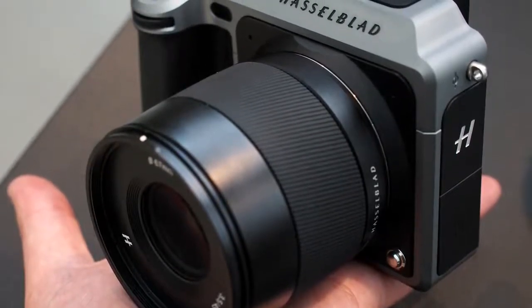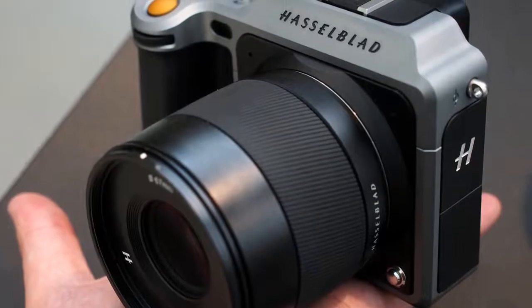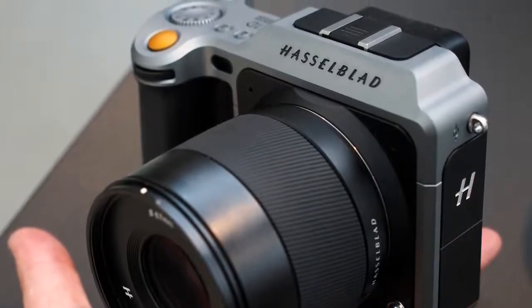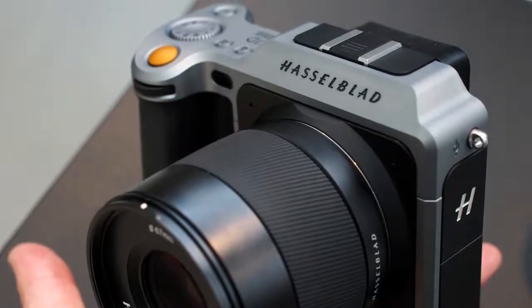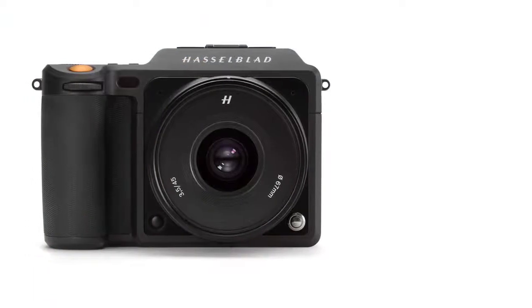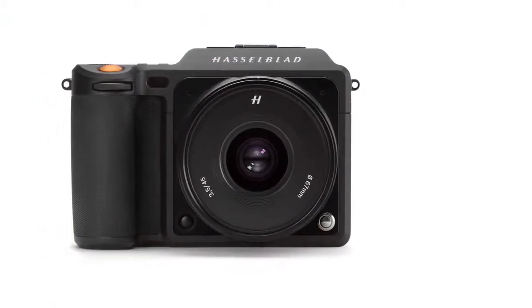The ravages of history, the decline of film, and changes of both management and ownership have seen the company make sporadic attempts to expand beyond its core high-end professional medium format market. But the X1D is the move that best fits with the brand's strengths and history — the first camera in the X system.